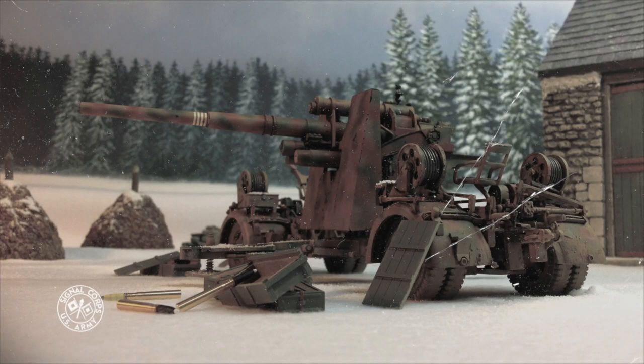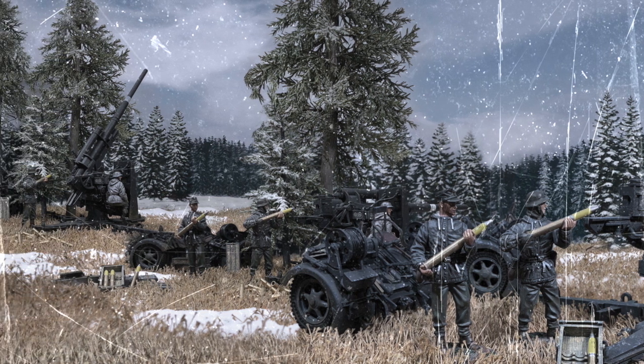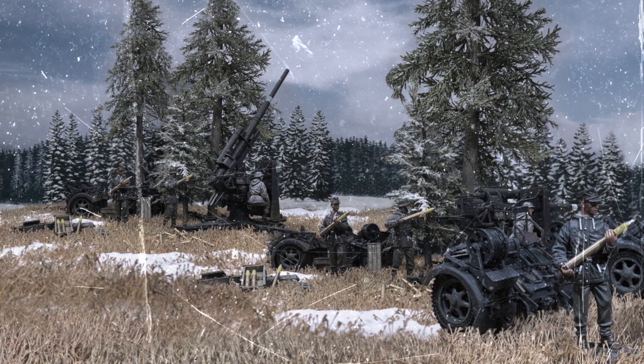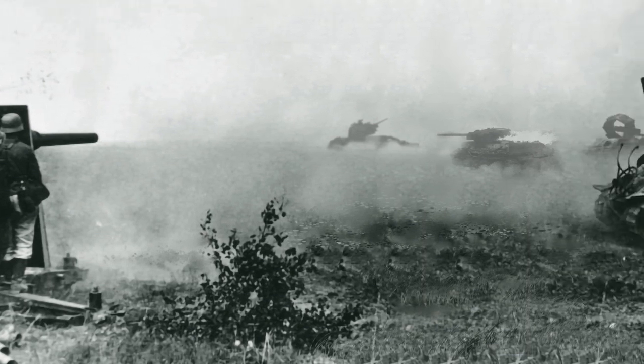The German 8.8cm Flugabwehrkanone 36 Dual Purpose Gun — or to put it simply, the 88. This baby was originally designed to shoot high and take down airplanes. But the Heinies soon discovered that it could shoot just as well on the level. And that was a bad day to be a tanker.